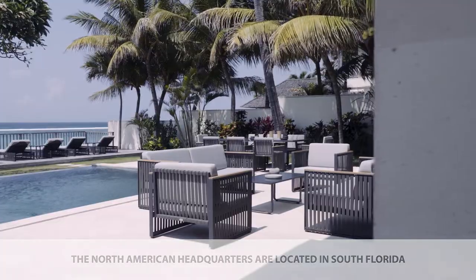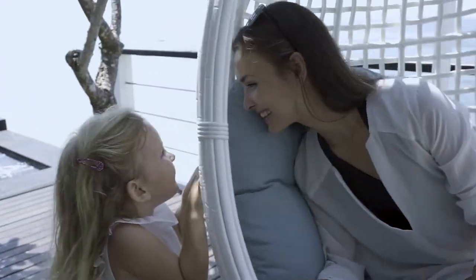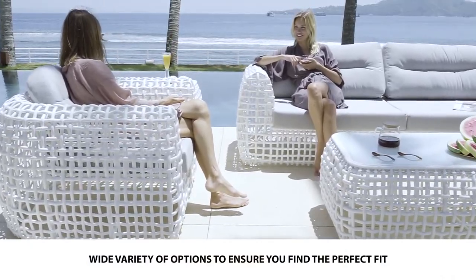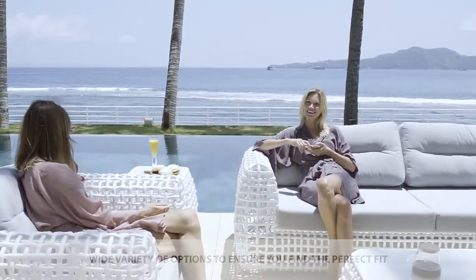Skyline Design supplies its dealers worldwide with exterior casual furnishings through a network of sales representatives, trade showrooms, specialty retailers, interior designers, and hospitality buyers.